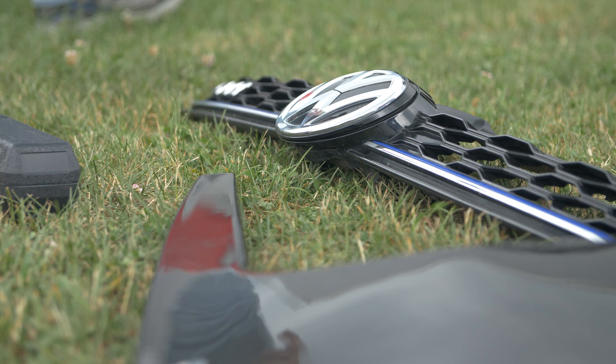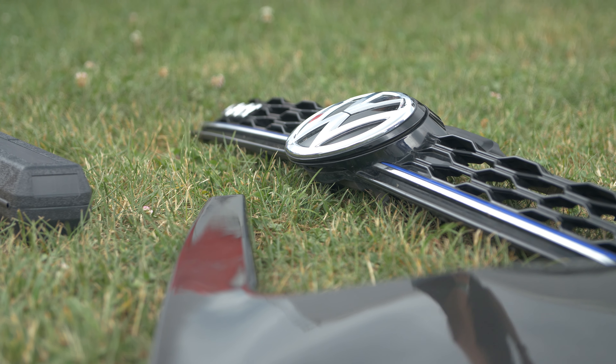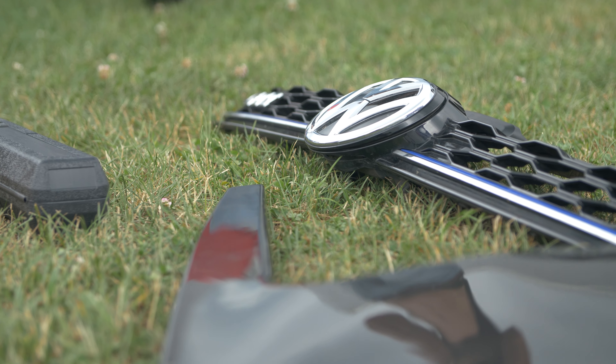We need a GTI radiator. You guys are really far away though.